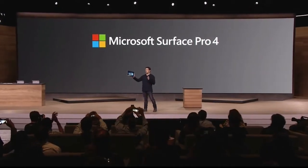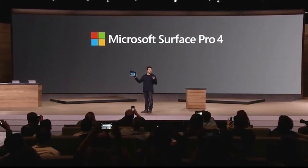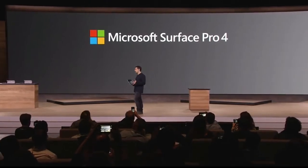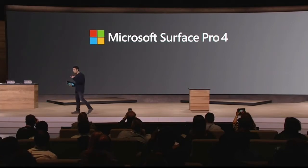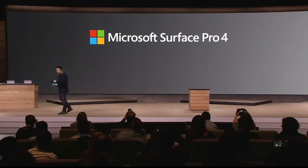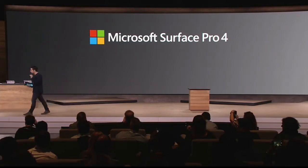Guys, this is the fourth generation — the fourth generation of building a tablet that can replace your laptop, and we are there. This product is thinner. It is the thinnest, most powerful core PC ever shipped, by far — nothing even close.